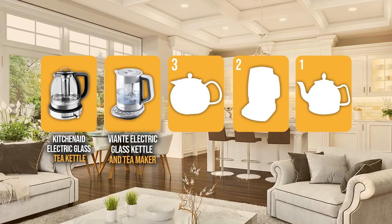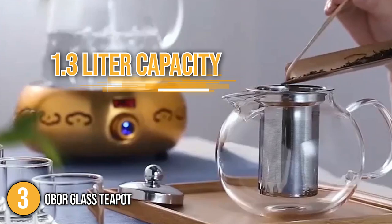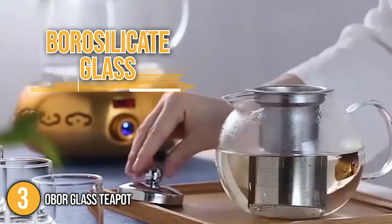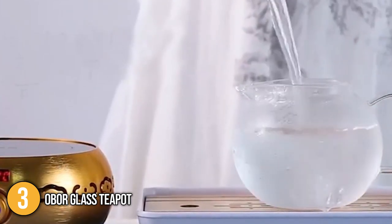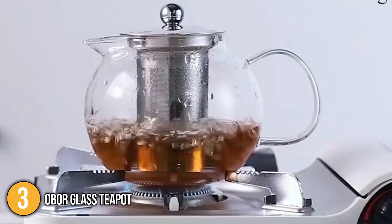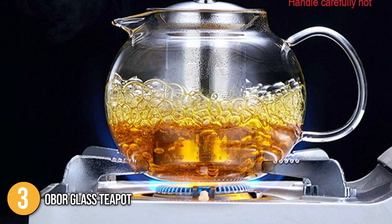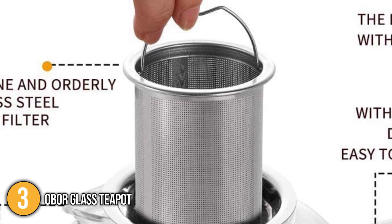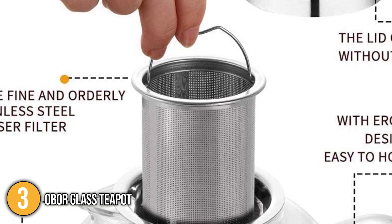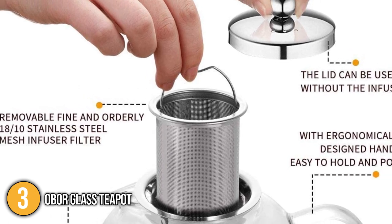The tea maker coming in at number 3 in our list is the Obor Glass Teapot. The 1.3-liter capacity stovetop tea kettle is built with superior-quality borosilicate glass and food-grade 304 stainless steel. These materials are BPA-free and eco-friendly, containing no lead or other harmful substances. Our team likes to highlight that its heat resistance ranges from negative 20 degrees to 150 degrees Celsius. It is safe to use on a stovetop or an open flame with a medium-level heat source. When microwaving, be sure to remove the metal part to avoid any damage. The teapot's removable stainless infuser is able to efficiently filter fruit, herbs, tea bags, loose leaf tea and even coffee, which releases all their natural flavors and aromas.